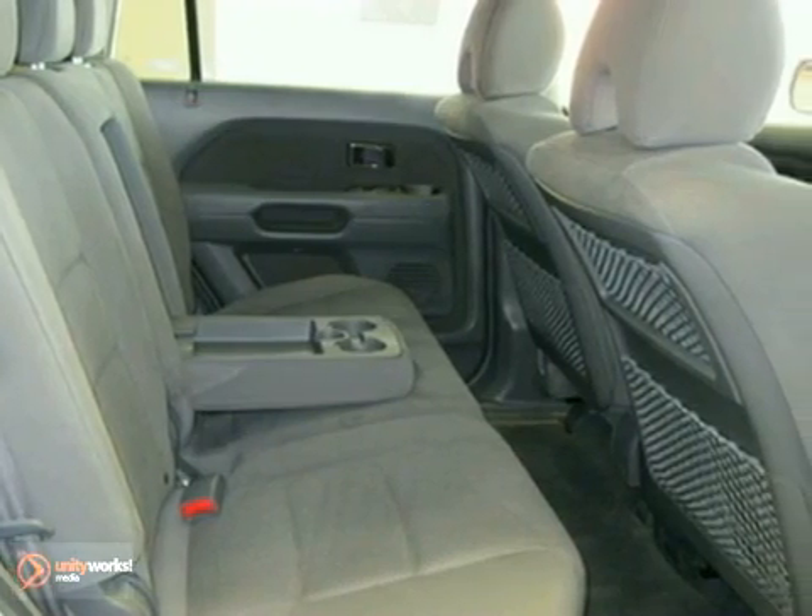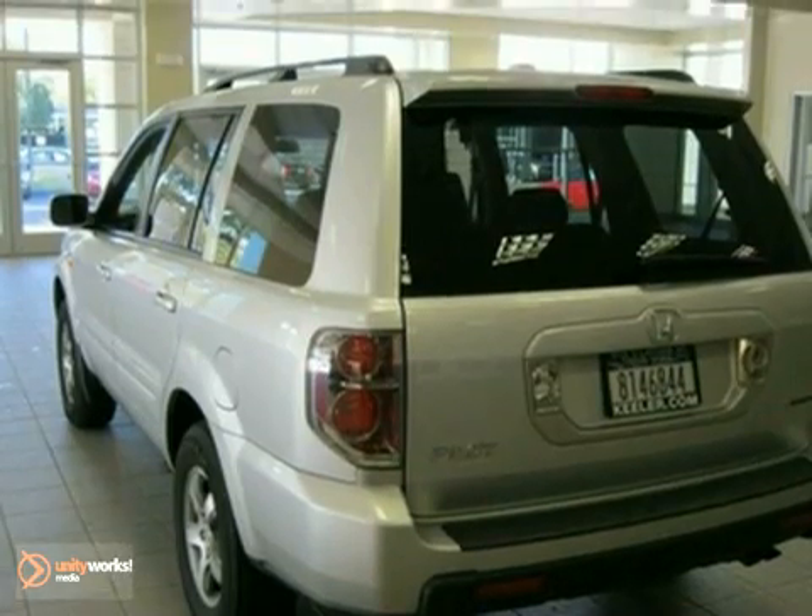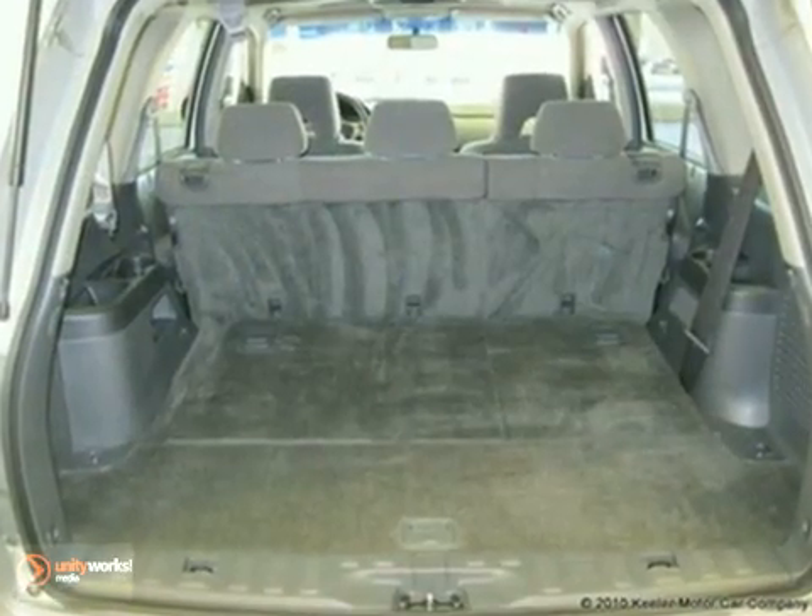entertainment system, heated door mirrors, home link, garage door transmitter, power moonroof and more. As with all of our vehicles, it is CARFAX certified.